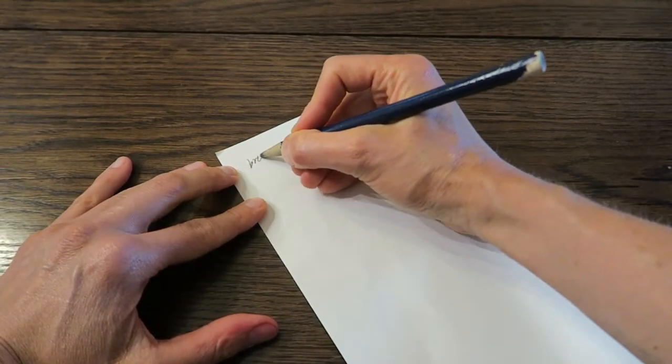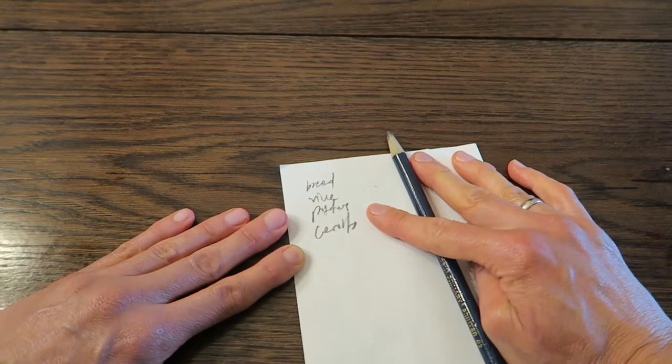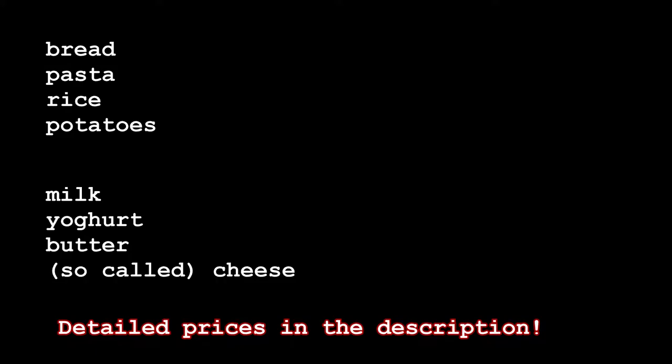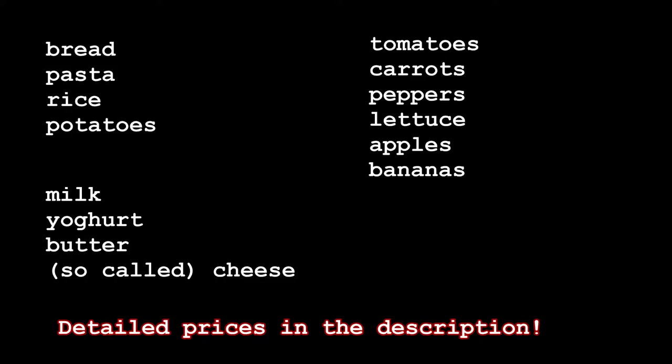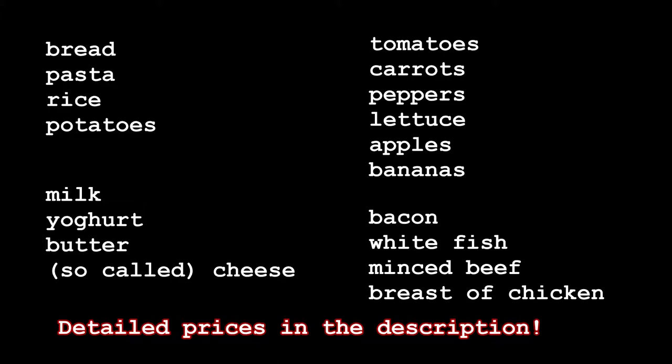Here goes the shopping list — I'll type it up for you. Let's go then. First up: No Frills.